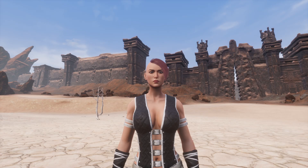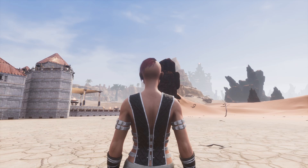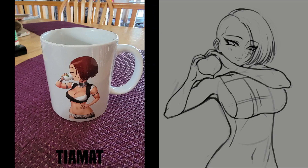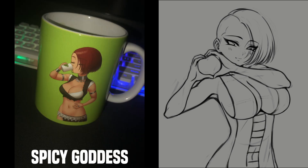The whole process starts with the general design, and then I send him images of the outfit that I want Phoenix to be wearing in the artwork. The artwork that I have created is by Kuro One Half, and they do stream on Twitch. They also have some other social media sites where you can check out their artwork, and all of that will be linked in the description of this video.